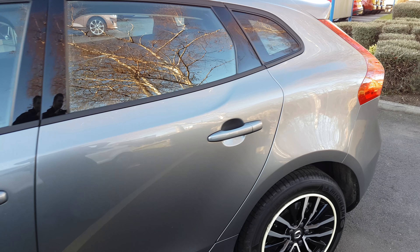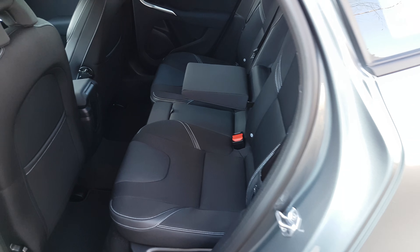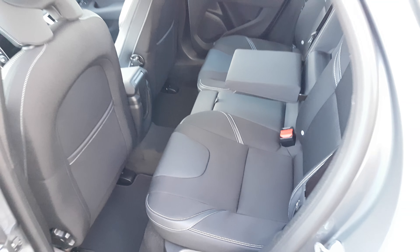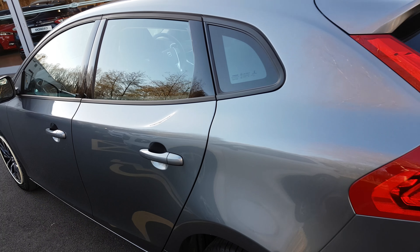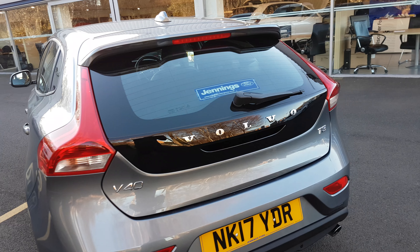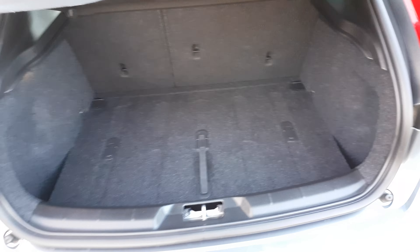Moving around to show you the rear space — very generous there, with a mid-seat folding armrest and part leather finish. Nice size boot as well, with a spare wheel.